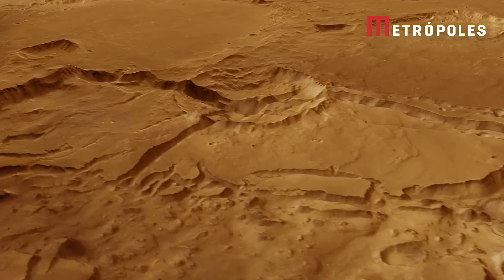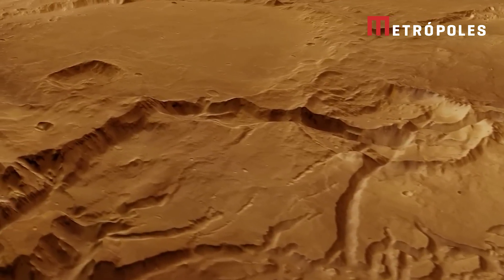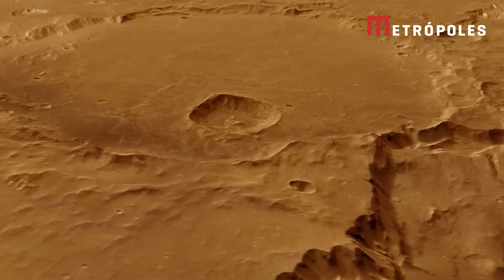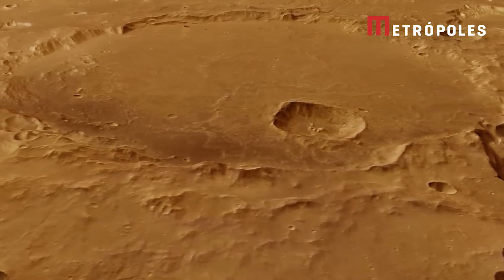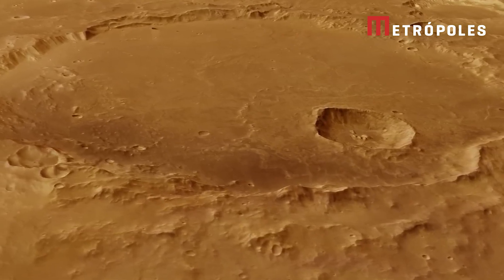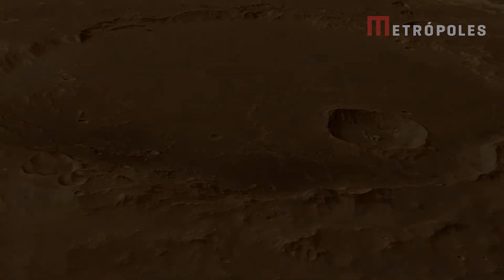We finish our journey by flying past the 100-kilometre-wide Da Vinci impact crater. Its floor is smooth compared to the bumpy ground around us. Inside Da Vinci is a much smaller impact crater, surrounded by a blanket of material that was thrown out when Mars' surface was hit. And that concludes our tour of Xanthe Terra. See you next time, on board Mars Express.